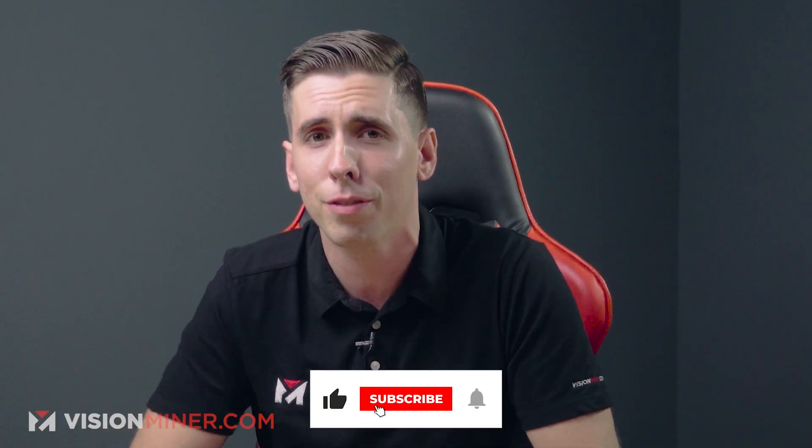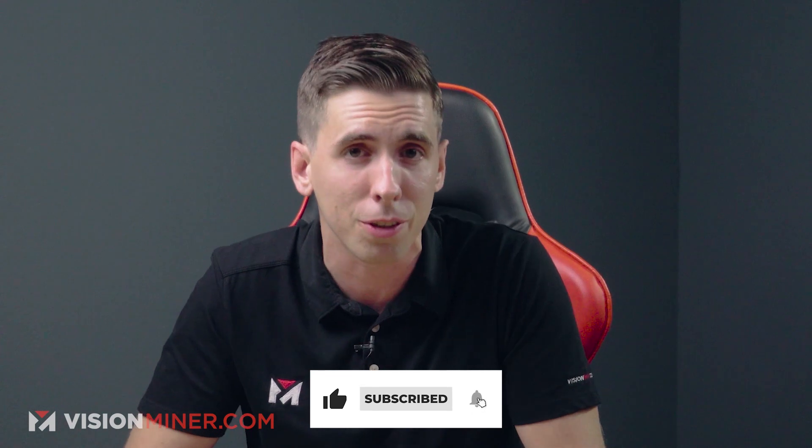Check out the link in the description, and while you're down there hit that like and subscribe button — it helps us out in the YouTube universe. If there's something in particular you like, let us know in the comments so we can do more of that.